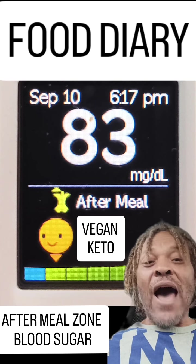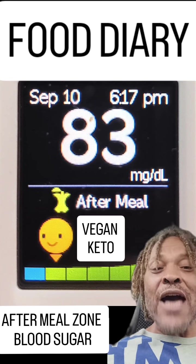Guys, diabetics — vegan keto works. Get on board, guys. Share the news.